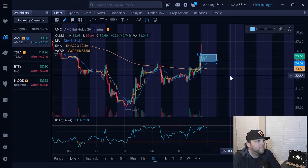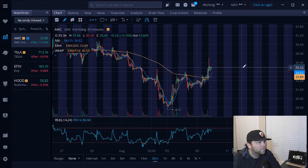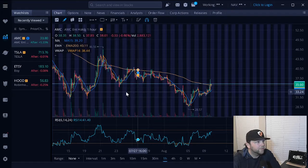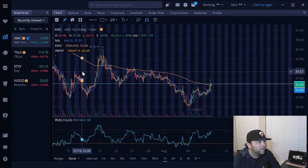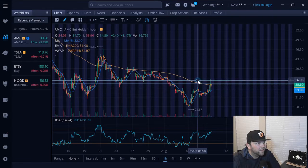I believe our next level of resistance was right around $35.70 or so — or excuse me, $35.80. Looking at the chart, yeah, so $35.80.